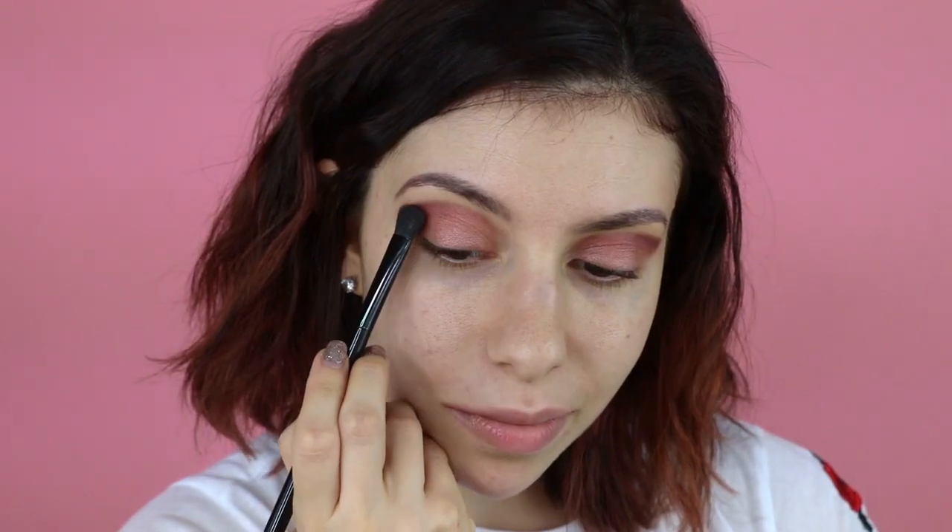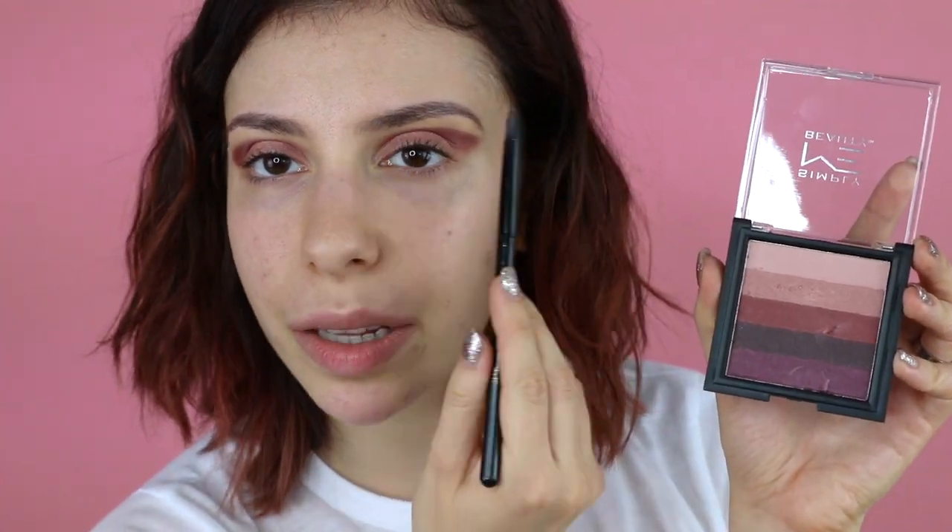Oh my god, I feel like a beauty guru! I'm going to take just a smidge of the darkest color and put that only into the outer corner. Now we're just going to blend, blend, blend. I just stuck my nails in there! Now we're going to take the lightest pink and highlight the brow bone and the inner corner. Then we're going to pause on the eyes, do the face, and come back to them.